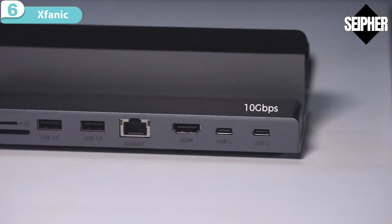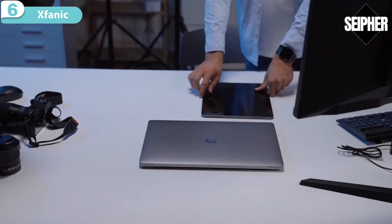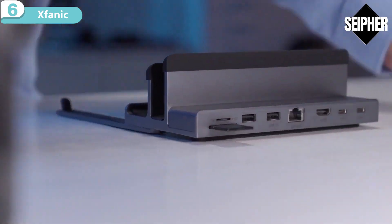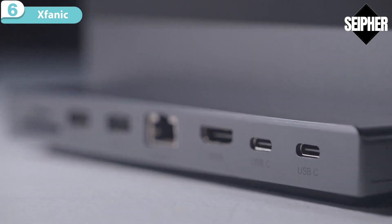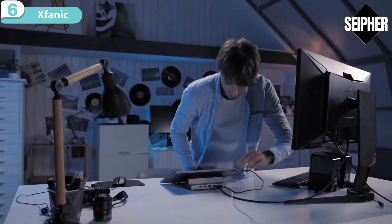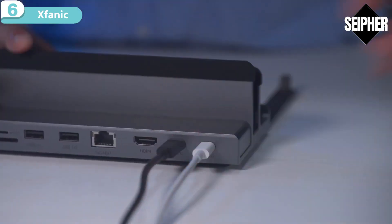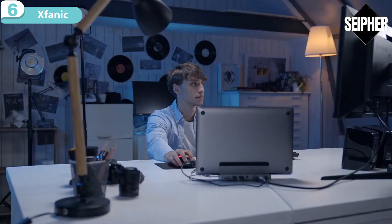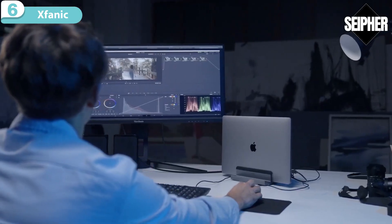X-FANUC has 8 functional interfaces. On laptops, iPads, and mobile phones, it can expand video output, fetch data, and charge via PD — meeting all of your interface requirements. X-FANUC's unique dual USB-C port design supports any input format; no matter whether it's PD charging or data interface, you can plug it in at will, saving you interface selection time while remaining stable and highly efficient.